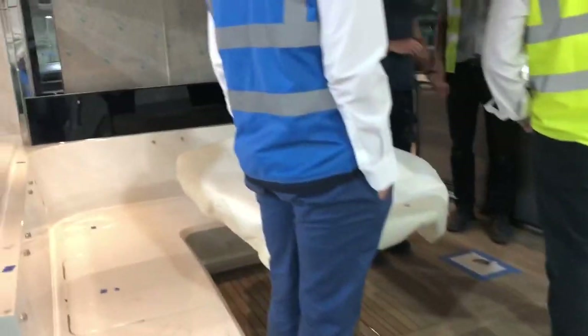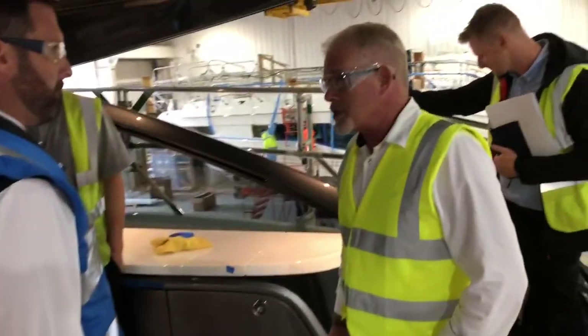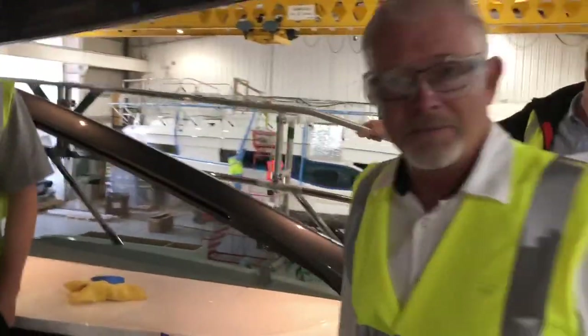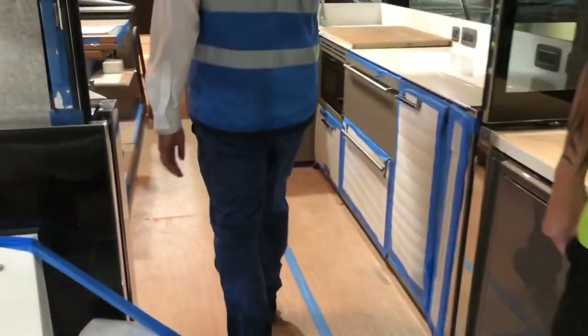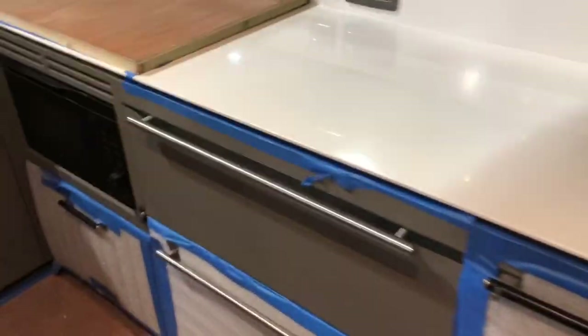Stepping aboard the very first Princess V-55. This is hall number one. Guys, just have a good look around, and then any questions? Do you have any secrets away? No. Just getting ready to leave the shop.